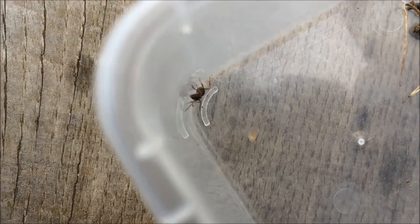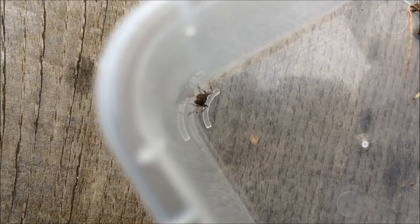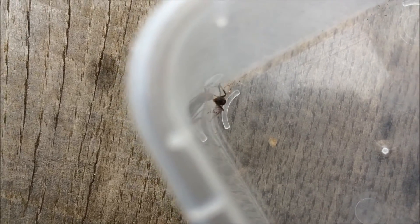I was wondering if it was a major Lasius large colony, but they definitely don't have a major. It's Formica fusca.